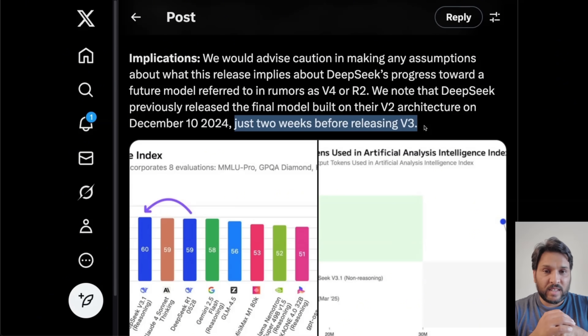I would say this definitely is a significant release, even though they are calling it a minor one.